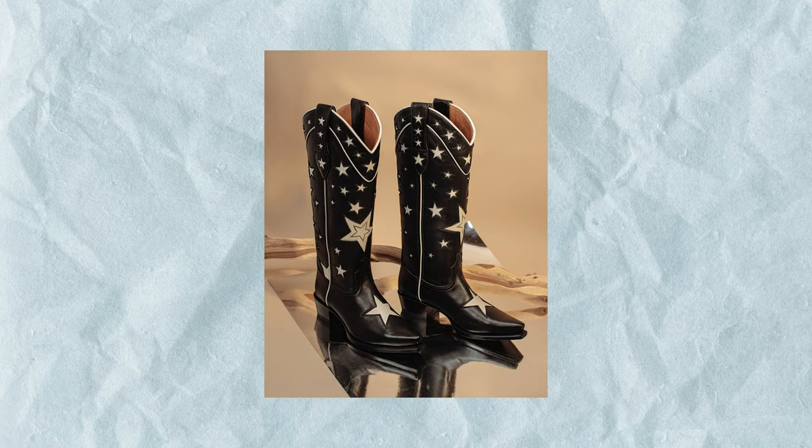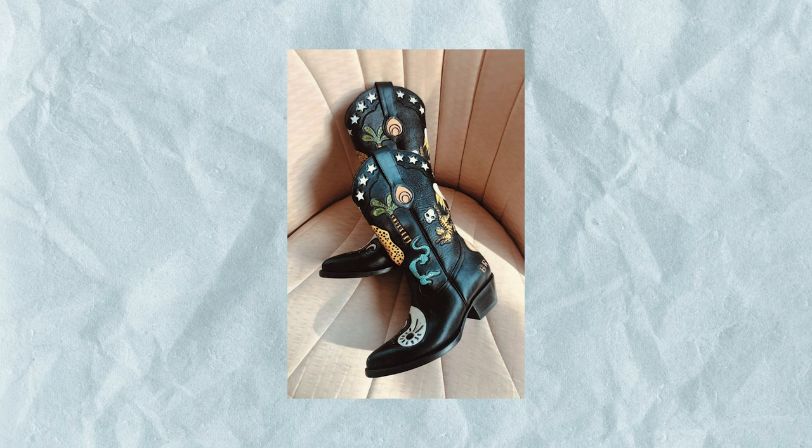I've started seeing a lot more statement versions of cowboy boots — whereas the last few years focused on black, white, simple colorways, now there are celestial prints and animal prints creating a more fashion-forward look. That's something really easy to do with a basic pair you could get cheaply on Poshmark or Depop and update to create something a lot more fun than a standard pair of boots.